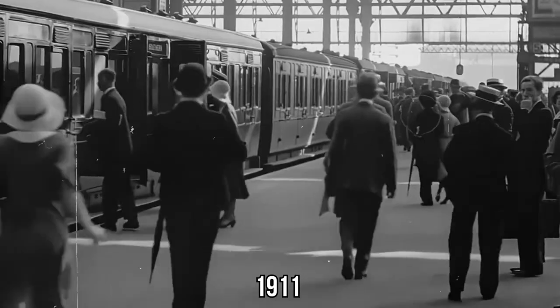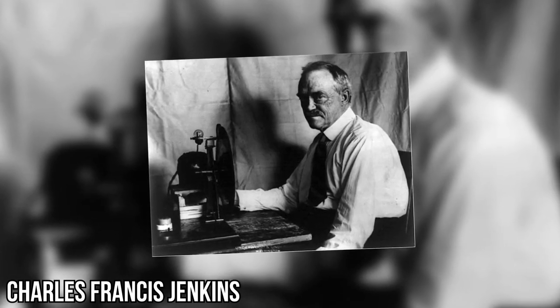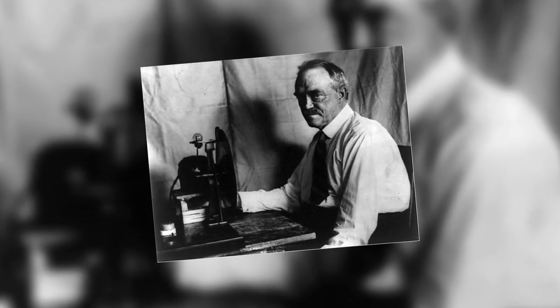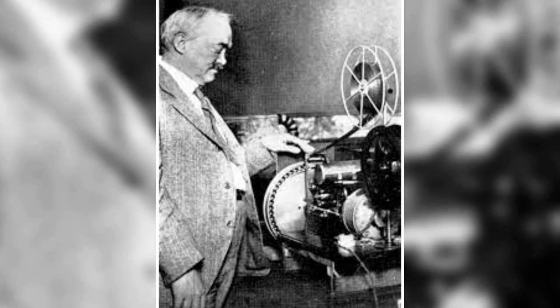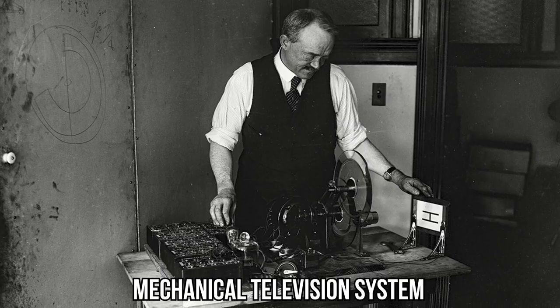Jump to 1911. Enter Charles Francis Jenkins, another brilliant mind on this journey. Jenkins isn't just playing with shadows — he's broadcasting moving silhouette images using his mechanical television system. Can you imagine the wonder of seeing motion on screen for the first time? It was like capturing life itself, a fleeting dance of light and dark.